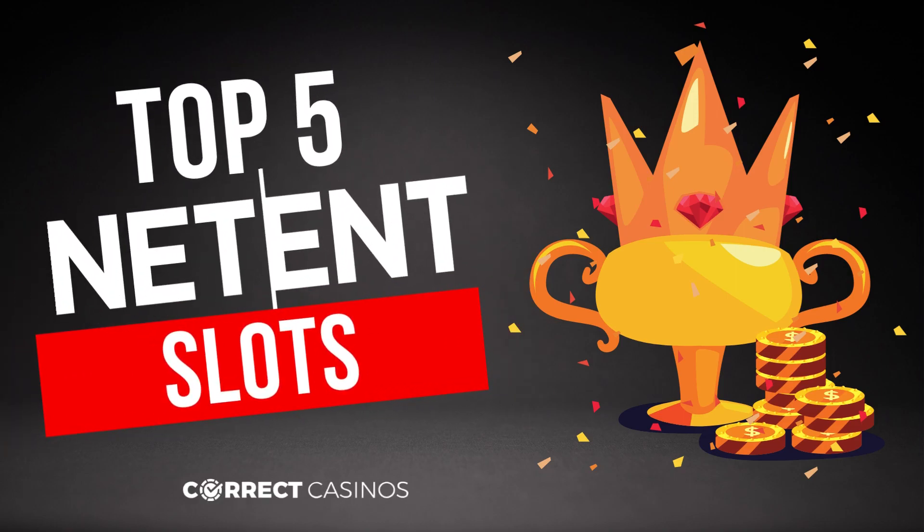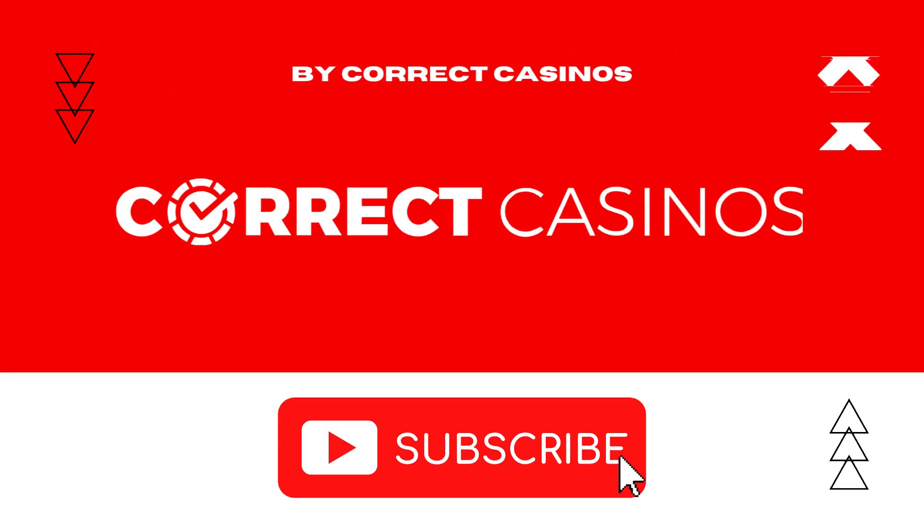Hello everyone and welcome to our video for the top 5 NetEnt slots. Before we get started, don't forget to subscribe to our YouTube channel by pressing the red subscribe button.